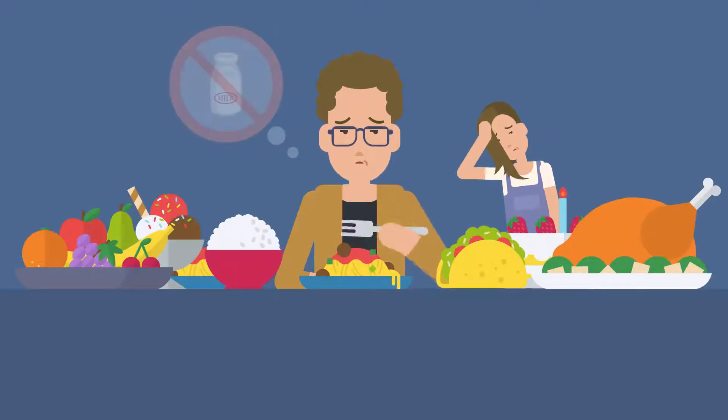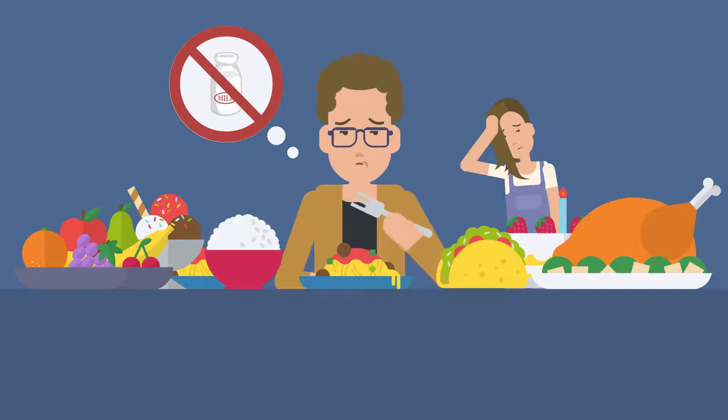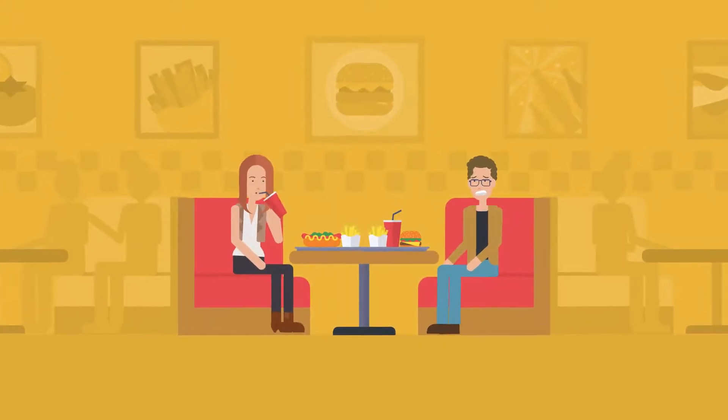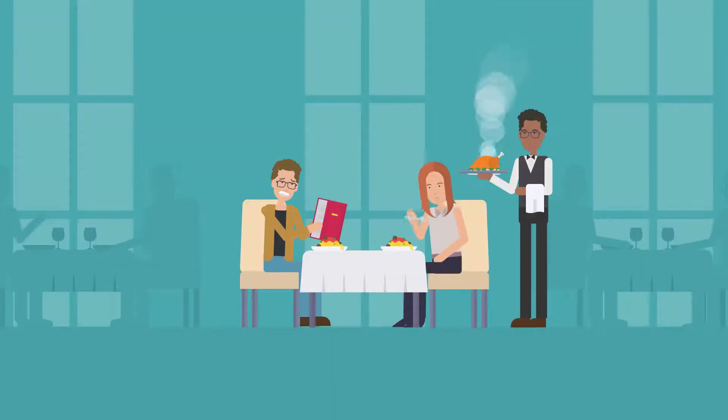When you or your loved one is living with serious food allergies, or simply trying to eat healthier, dining out can feel like a nightmare. More time is spent on trying to find the right meal than enjoying the meal that meets your nutritional and health goals.